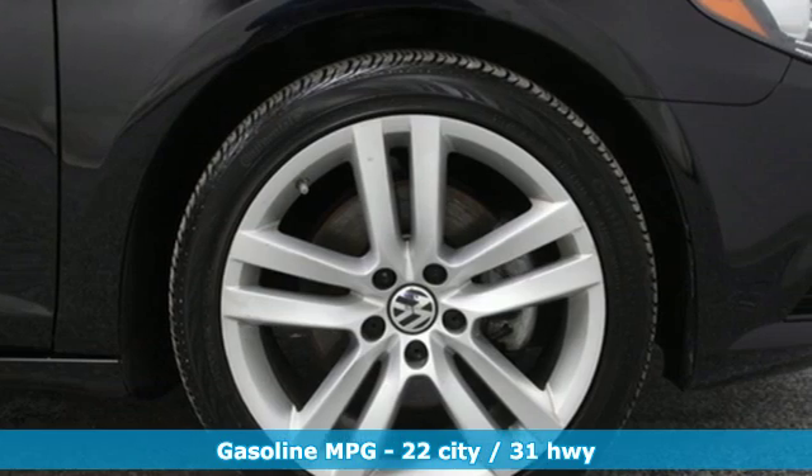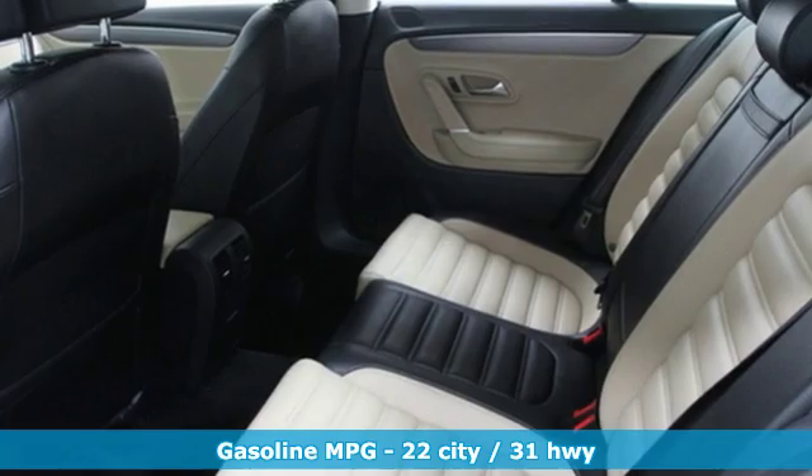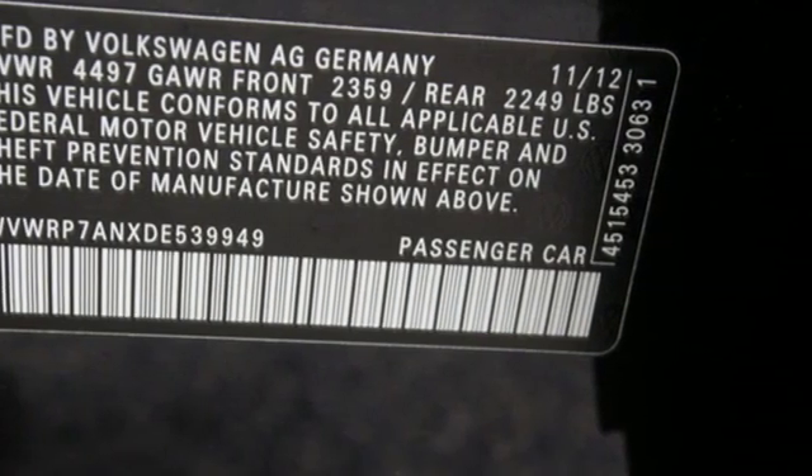It's well equipped with the features you need: streaming audio, wireless phone connectivity, dual zone climate control, auto dimming rear view mirror, and 312 volt power outlets.